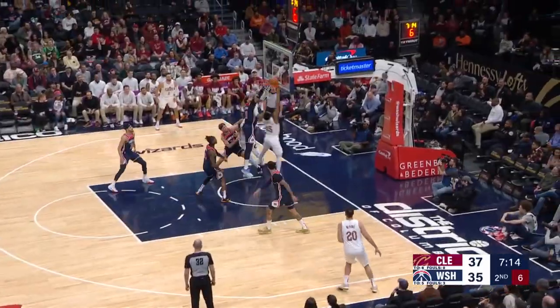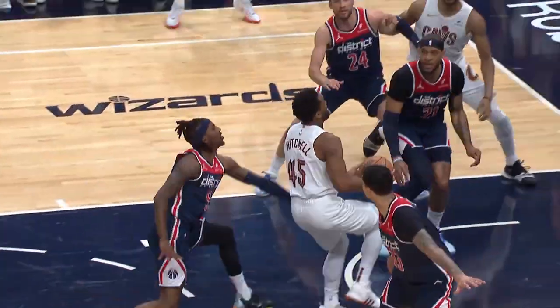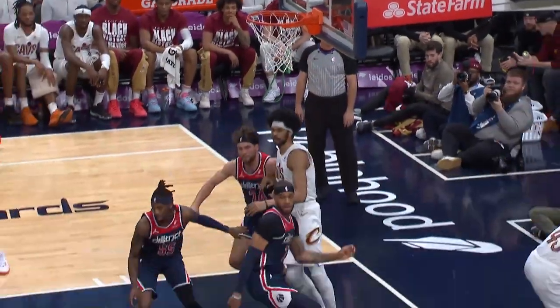On to number 7, and Daniel was traveling tonight on a plane. Look at him bringing the pain to Donovan Mitchell as he swats that shot. That one's good for number 7.